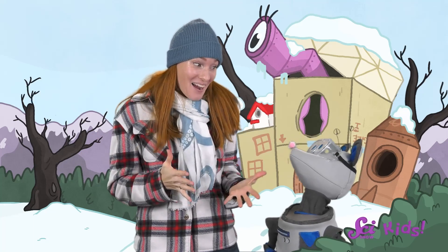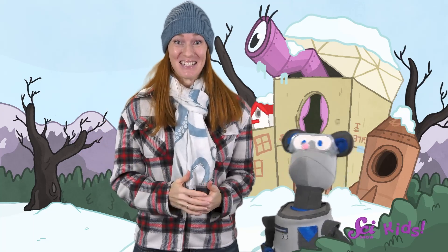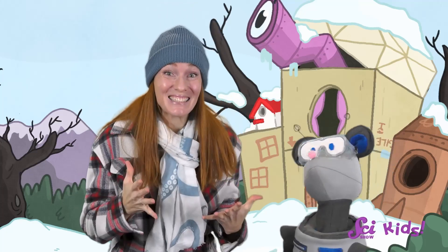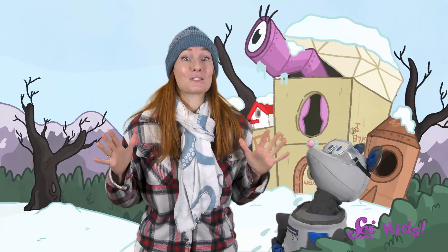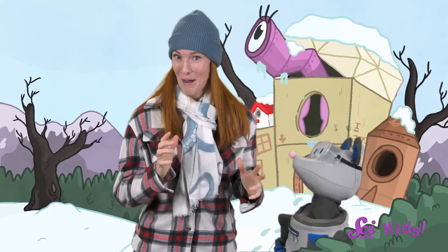Hi there! It's an exciting day today! Squeaks and I are going on a scavenger hunt — a super special scavenger hunt to explore everything special about winter!